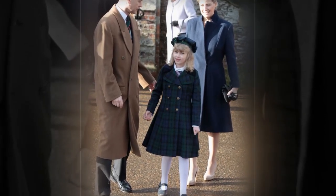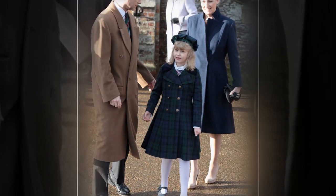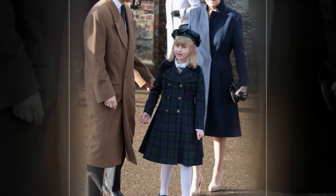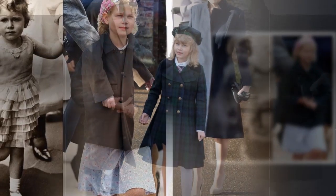The Duchess, who is patron of the Natural History Museum, is visiting the Angela Marmont Centre for UK Biodiversity to hear how it is championing and helping to protect UK wildlife.